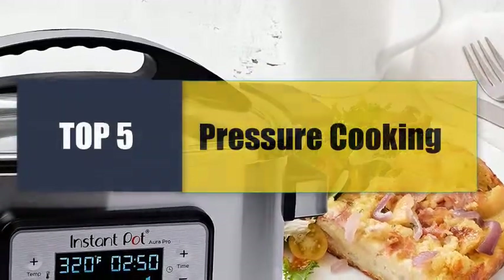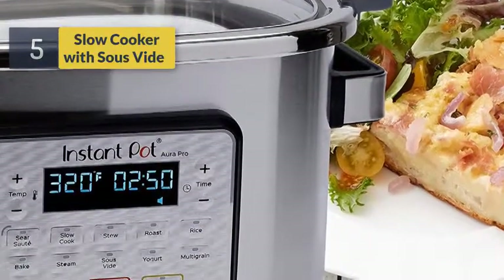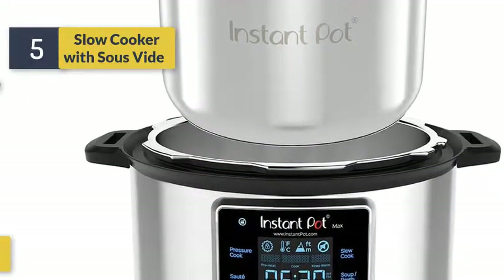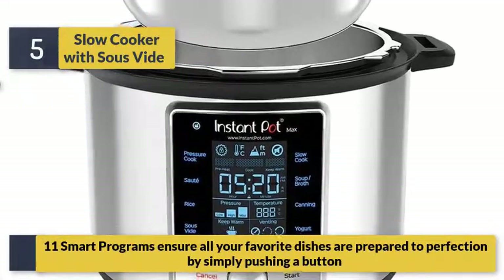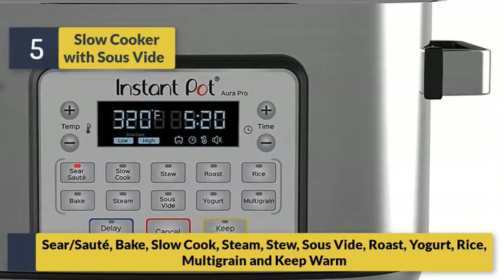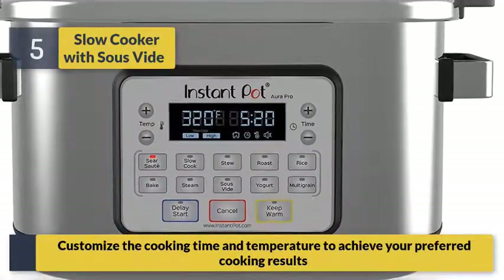Welcome to a new video: Top 5 Best Pressure Cookers. Number 5: the multi-use programmable slow cooker with 8 QT capacity, oval design, stainless steel non-stick removable cooking pot. 11 smart programs ensure all your favorite dishes are prepared to perfection by simply pushing a button — sear, sauté, bake, slow cook, steam, stew, roast, yogurt, rice, multi-grain, and keep warm. Customize the cooking time and temperature to achieve your preferred cooking results.